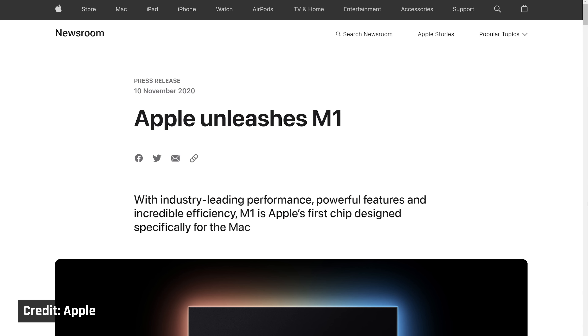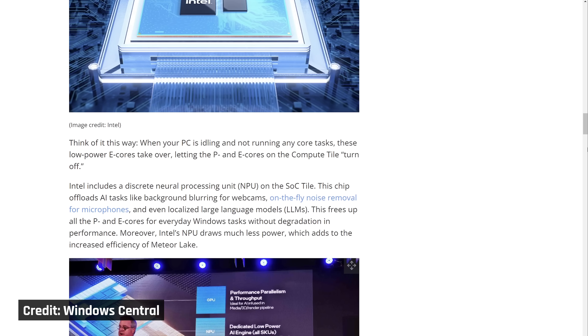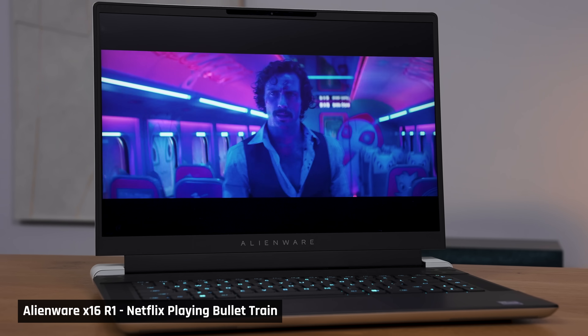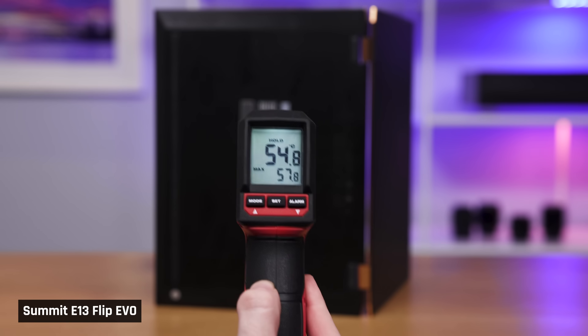Intel has been on a steady decline for years, unable to compete with the pace of innovation from AMD and Apple, no matter how much their marketing department tries to convince you otherwise. In the laptop space specifically, Intel no longer represents innovation. Instead, Intel-powered laptops now represent annoying fan noise, abysmal battery life, and laptops too hot to actually touch.